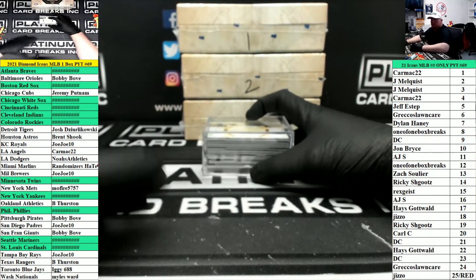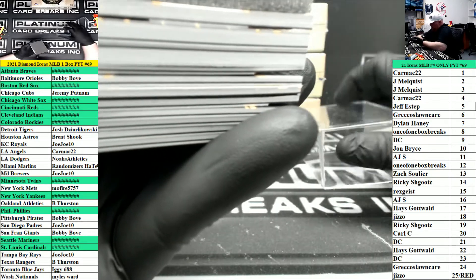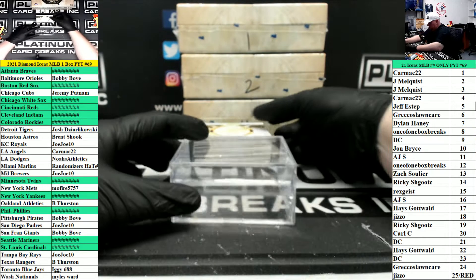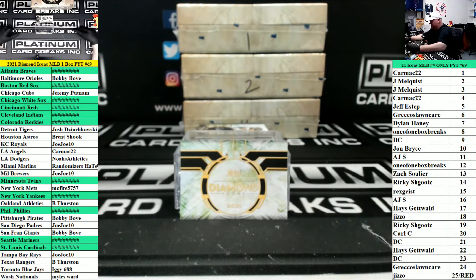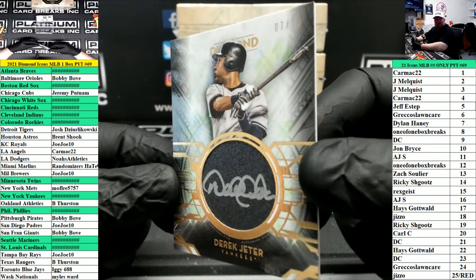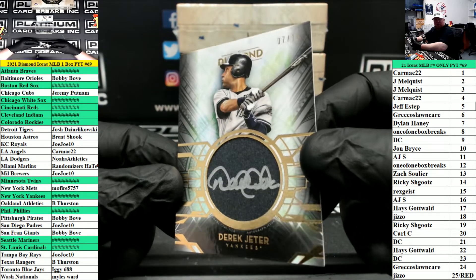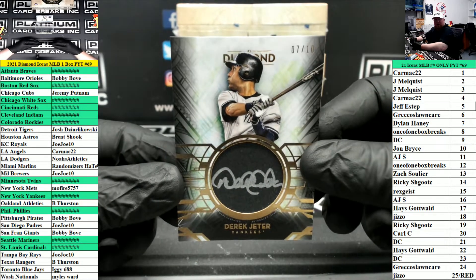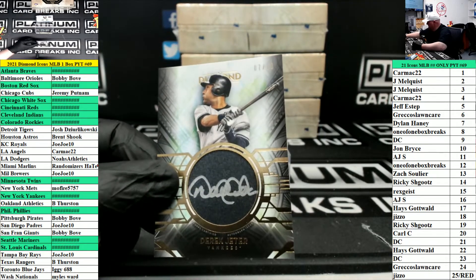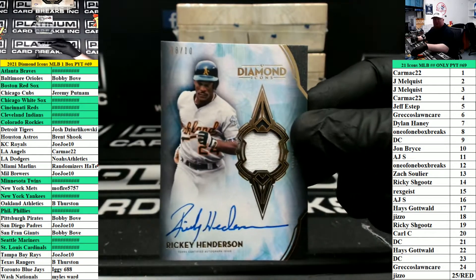Bandaid on your face? You going all Nelly on us there Ricks? Nice start here. First up, look at this — number seven of ten, Derek Jeter autograph for the New York Yankees. Seven of ten, Derek Jeter. Nice, that is sick. Jersey auto Rickey Henderson for Oakland, that is number ten.